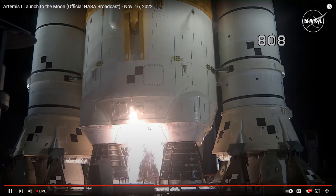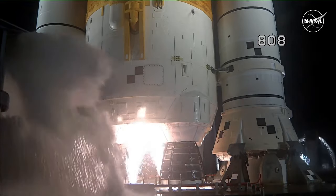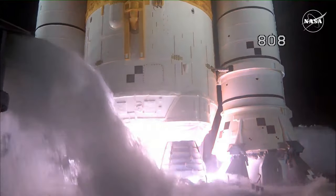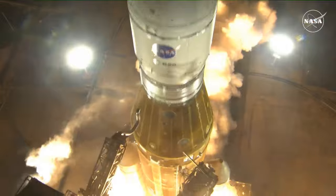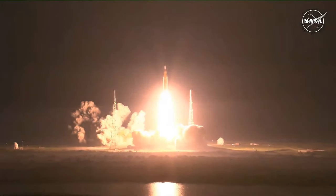And here we go. Hydrogen burn-off igniters initiated. 7, 6, 5, 4 — stage engine start. 3, 2, 1 — boosters in ignition. And liftoff of Artemis 1. We rise together back to the moon and beyond.